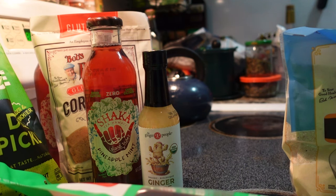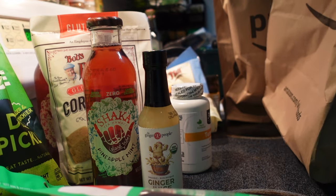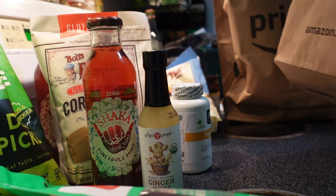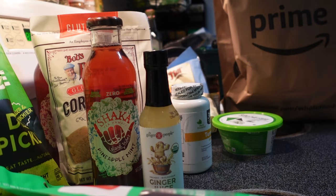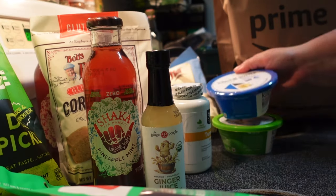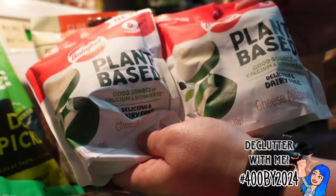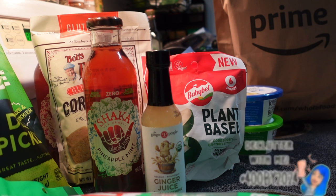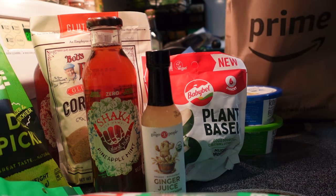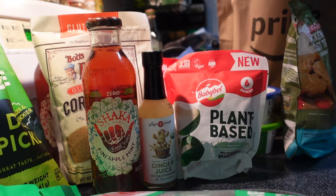I got some ginger juice because I know it's healthy, good to add to smoothies, a good probiotic — all sorts of benefits. I really don't love the taste of ginger, so I don't know what I was thinking, but it exists in my home now. I got my favorite chive cream cheese from Kite Hill and some butter — the best butter substitute, period. These plant-based baby bells taste probably better than the real thing; they're super expensive and hard to find, so I had to take advantage. And I got a bag of my favorite gluten-free chicken tenders.